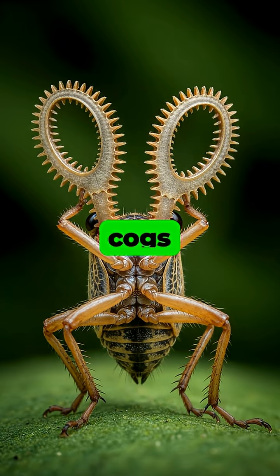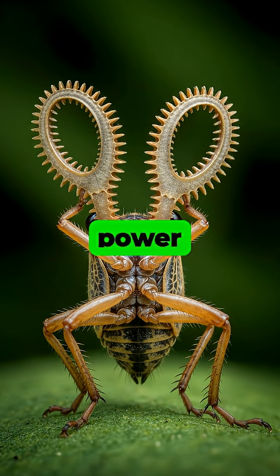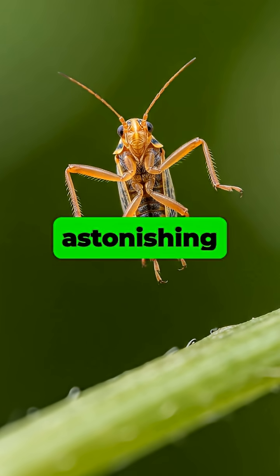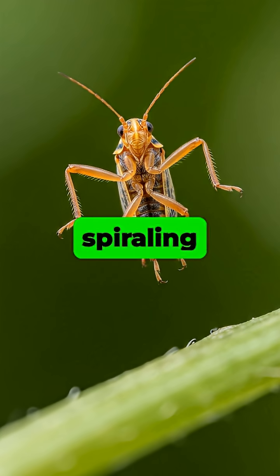These natural cogs ensure its legs move in perfect synchrony, rotating together to power astonishingly fast and powerful jumps. The legs are synchronized with astonishing precision, firing within just 30 microseconds of each other to prevent it from spiraling out of control.